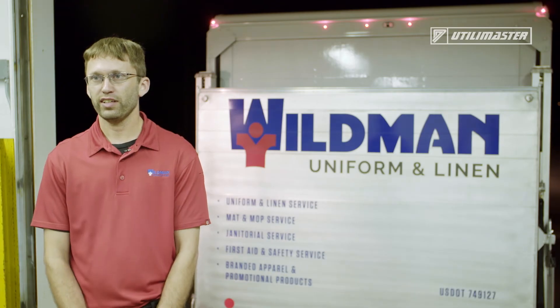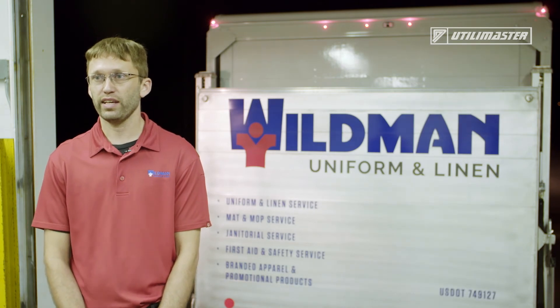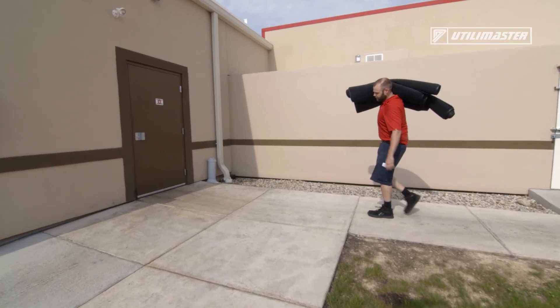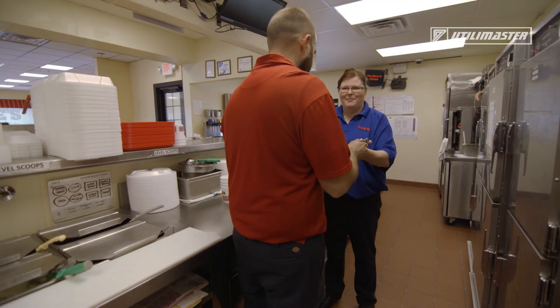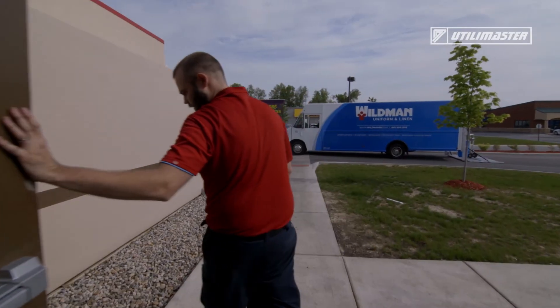The Utilimaster truck helps us serve over a thousand customers every week. It helps keep our drivers safe, efficient, and productive. Being that they're so customized for what we do, it allows us to be more efficient, quicker, and that allows us to spend more time with customers and build better relationships with them.